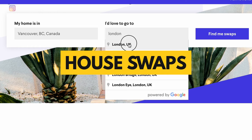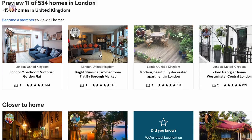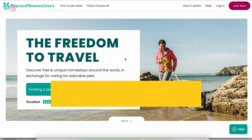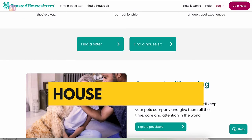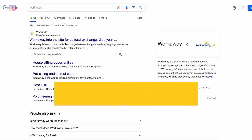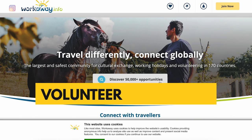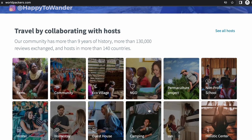There are also house swaps — if you live somewhere and want to stay long-term in another destination, you might find someone from there who wants to swap places with you. There's also house sitting and pet sitting: websites where people say they're looking for someone to look after their place or pets while they're away, and you get free accommodation in exchange. Lastly, there are sites where you can find hosts who'll provide accommodation in exchange for labor, like helping on a farm.